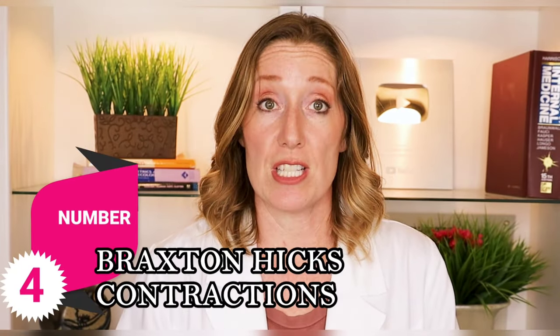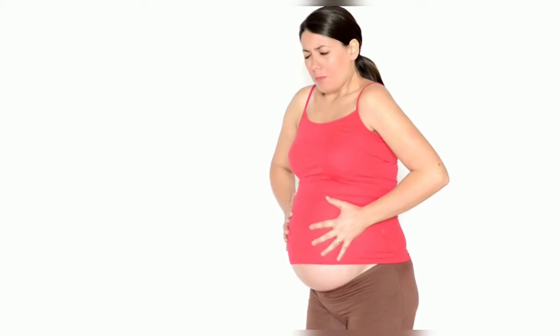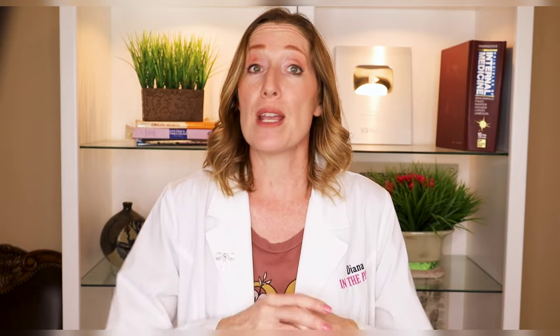Number four: Braxton Hicks contractions. Braxton Hicks are sometimes called practice contractions and they don't mean that you're going into labor. They are when your uterus tightens for a minute or two and then relaxes. They can come and go during the latter half of your second trimester and continue through your third trimester. They're irregular and they get better with rest. Braxton Hicks contractions don't become more intense or regular over time — they get better with hydration and rest. If you're not sure if the tightening you're experiencing is Braxton Hicks or labor, make sure to always call your OB.